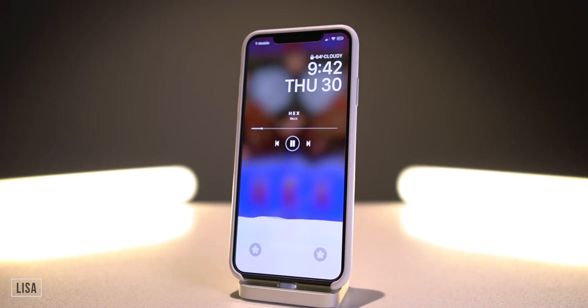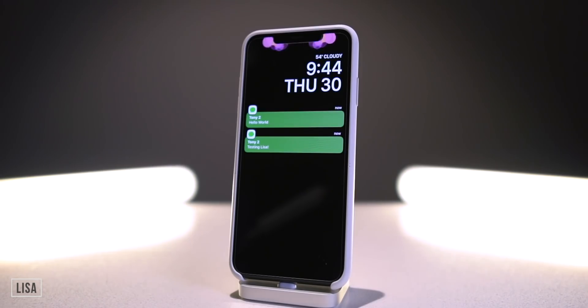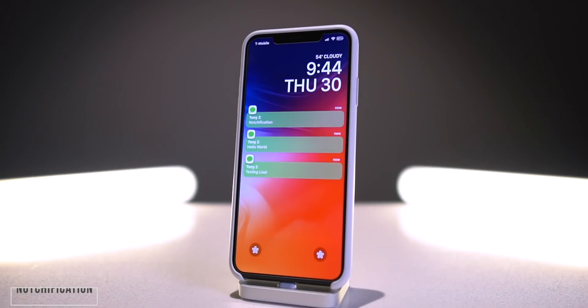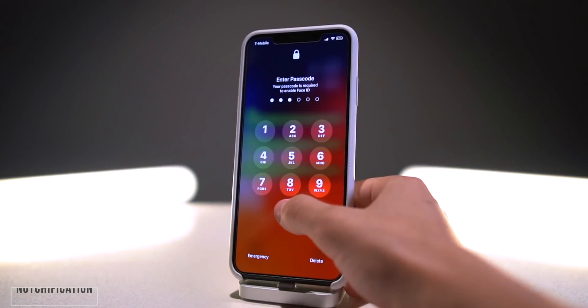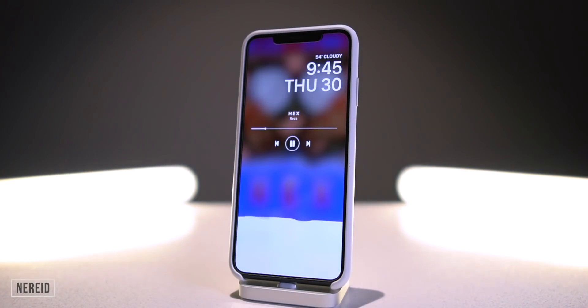If you double tap, you get the rest of your lock screen controls. If you receive notifications it looks super simplistic once everything goes away and you're just left with the lock screen and your notifications. Notchification was also recently updated, so all of these tweaks look fantastic together. I love that it's kind of like an always-on display where you can quickly check the time, see your notifications, and immediately swipe up to go to your home screen.